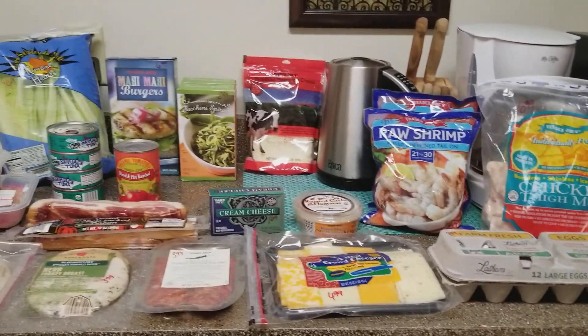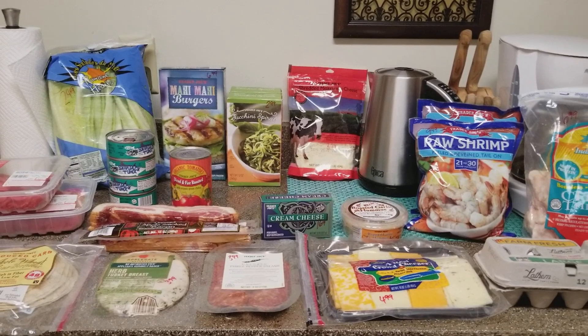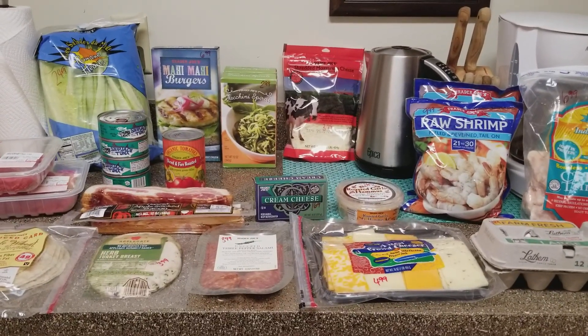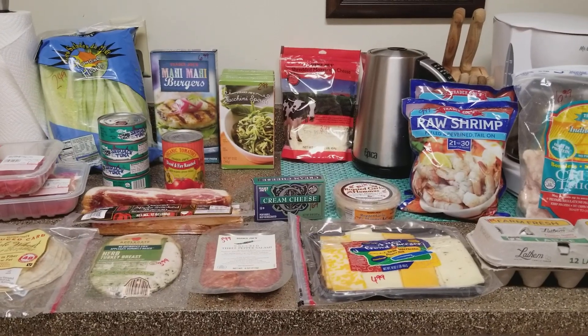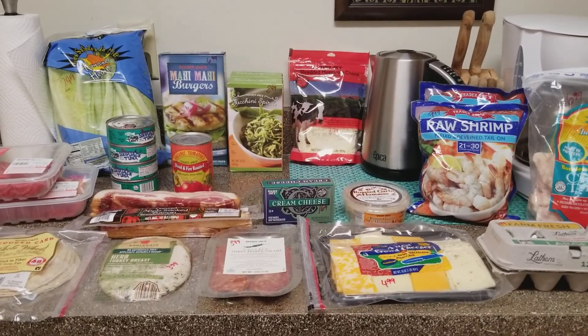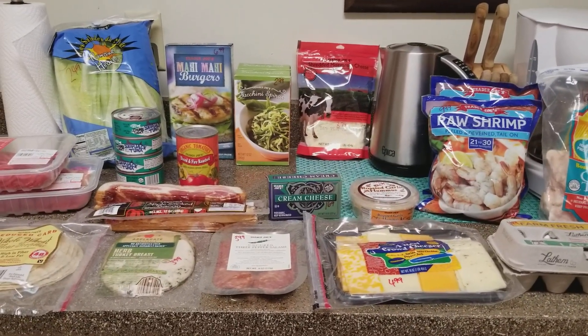Check out all of the links in the description box — I've got a ton of referral links. If you're not taking advantage of those, definitely do so. Every time you go shopping check my description box because I've probably got some sort of referral link to get you a discount. Alright guys, that's the haul — thanks for watching, take care, and I'll see you in the next one. Bye!